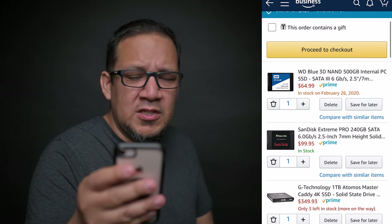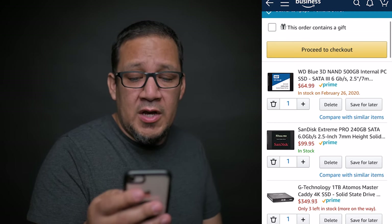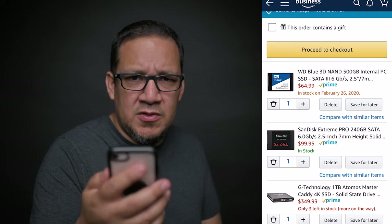I purchased it a few days ago and got it yesterday night. I just tested it this morning to see how it would work, and thus far it's not giving me any issues compared to the other hard drive I had.